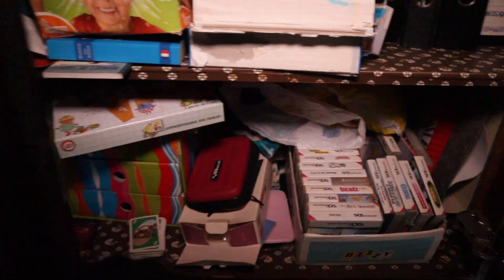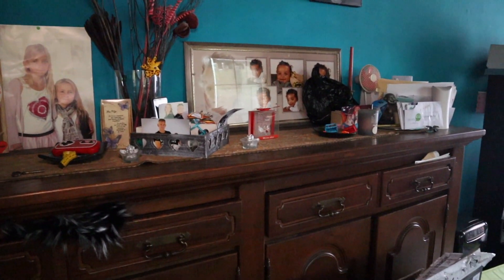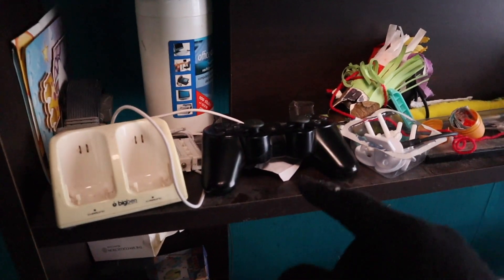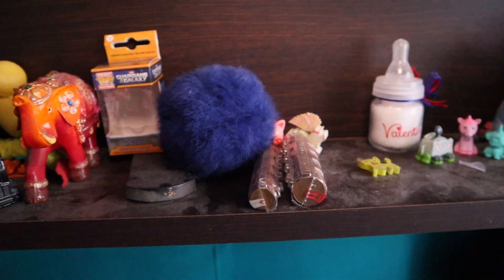Over here we have books, and even games from the Nintendo DS. I'm literally speechless. There are some more photos on this cabinet — the cabinets are still full. There's paperwork and stuff. There's probably a PlayStation 2 left behind here somewhere.